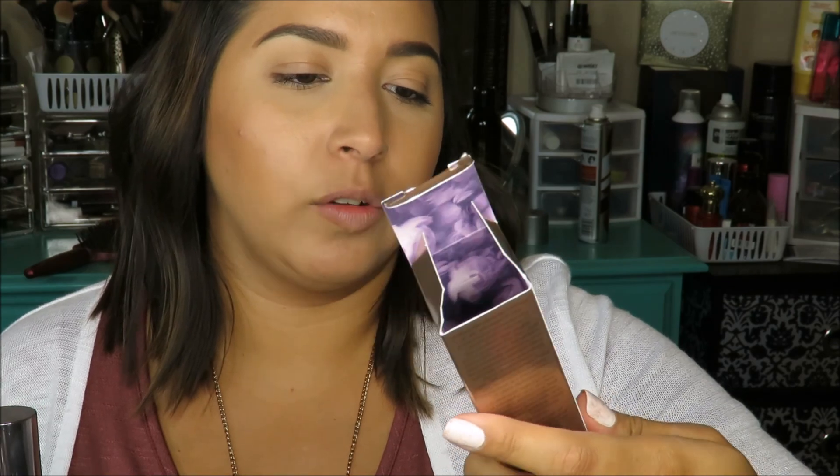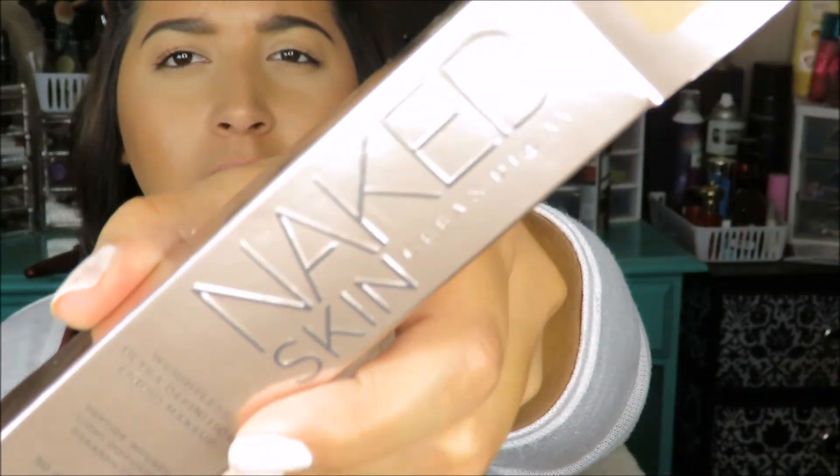First things first, I got the Naked Skin ultra lightweight liquid foundation. I've already kind of used some of this stuff because it was a couple weeks ago. I've tried this before and I think I got the wrong shade — I feel like this is too light for me, so I might need to get a darker color. The last time I used this was last summer in shade 5.5, and I got 5.0 this time, so I think it'll be okay.